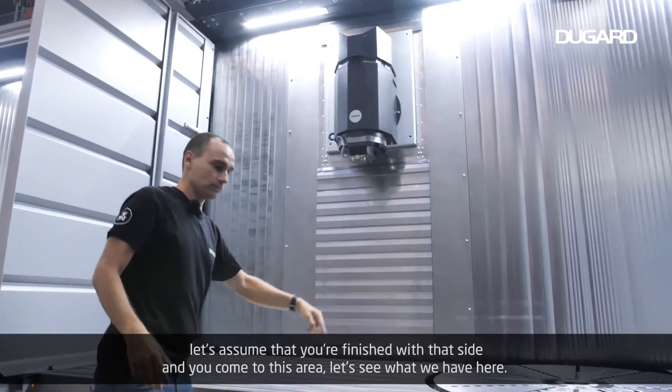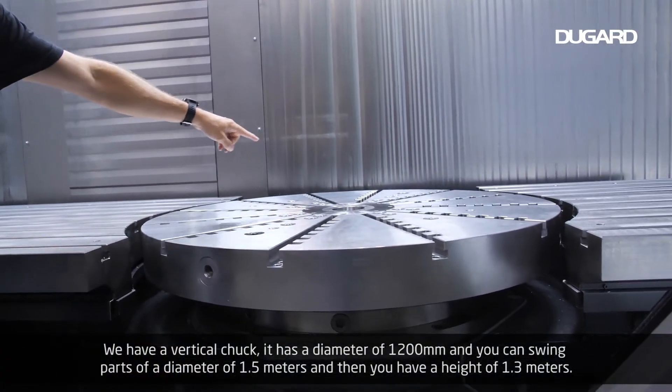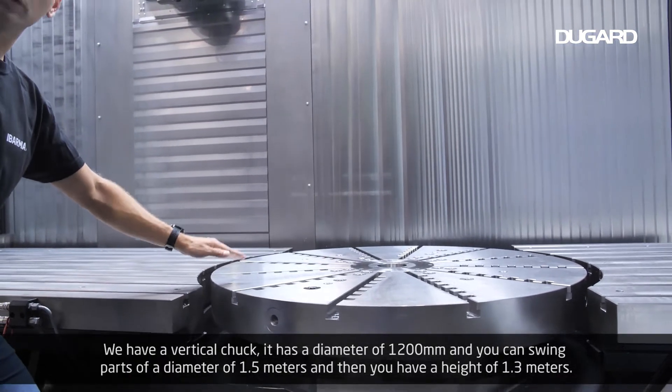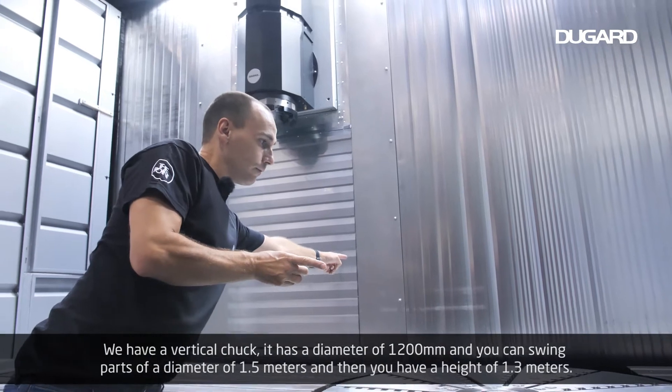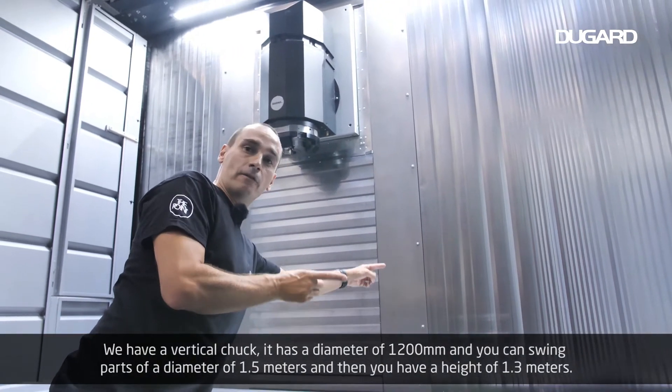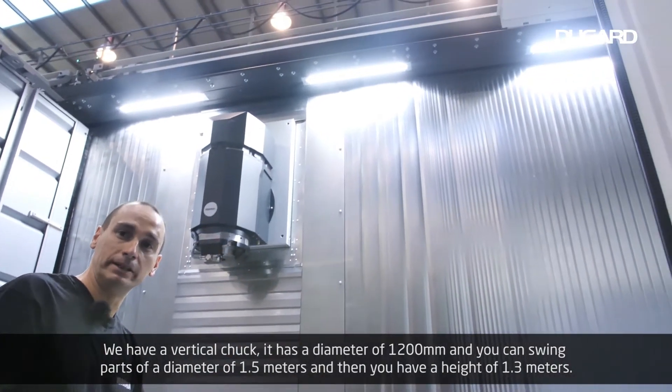We have a vertical chuck. It has a diameter of 1,200 millimeters and you can swing parts of a diameter of 1.5 meters, with a height of 1.3 meters.